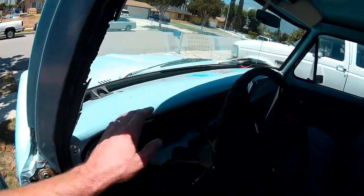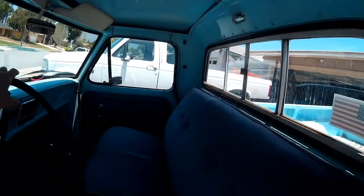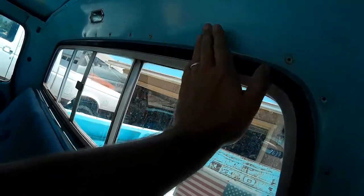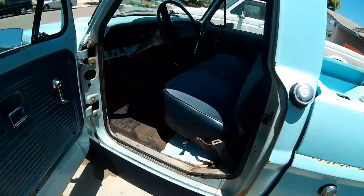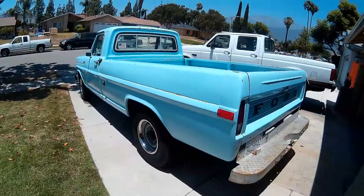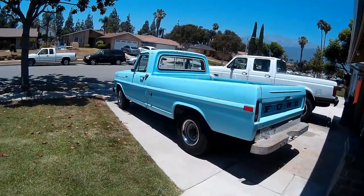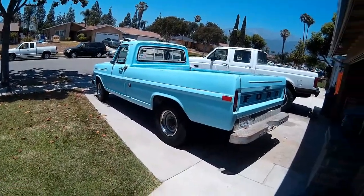We went through the interior and cleaned it up, got a nice original mirror for it, put the visors back in, and we've got a bunch of trim holes to fill where it had the snaps for the camper cover on the back window. She runs great, has been very reliable, and we're super happy with this truck. It does need a lot of body work, but we're going to attack that over time and start on it this week.